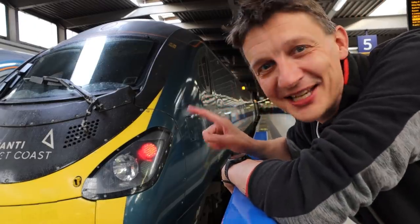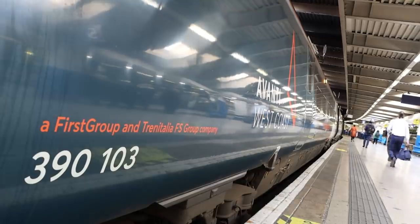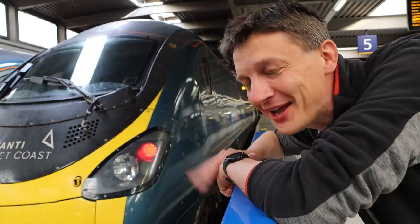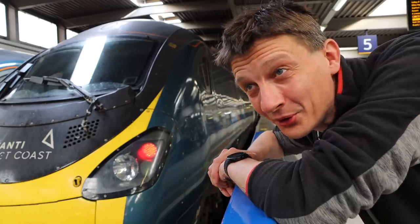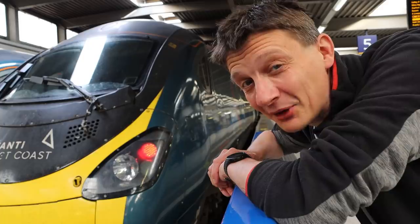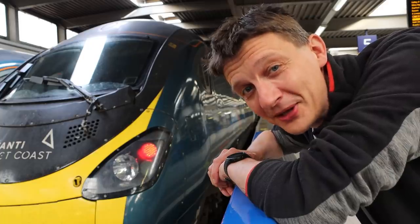Morning. The Class 390 Pendolino, workhorse of the West Coast Main Line. We're here early, 8 o'clock, to get in service up to Liverpool, but we're getting out at Runcorn to go to Widnes to have a look at the refurbished Pendolino fleet.